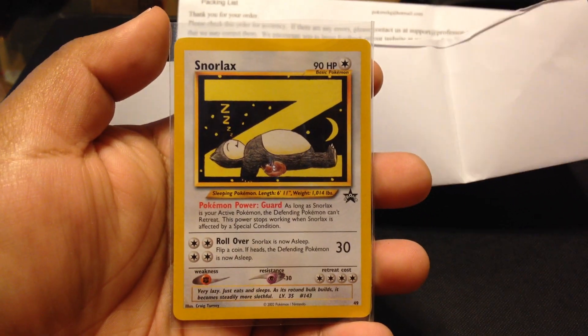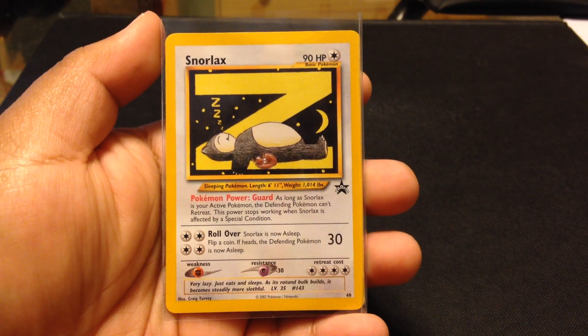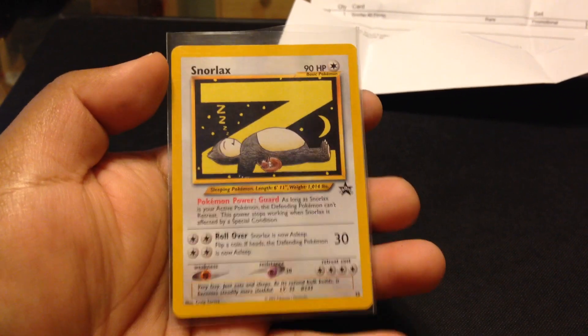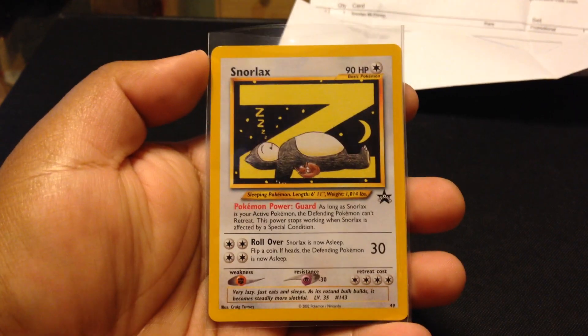I've always wanted this one since I've seen people have it in their collections, and now I finally got it. That's pretty awesome. Stay tuned for the other video about the other promo I'm going to get. Milk is out.